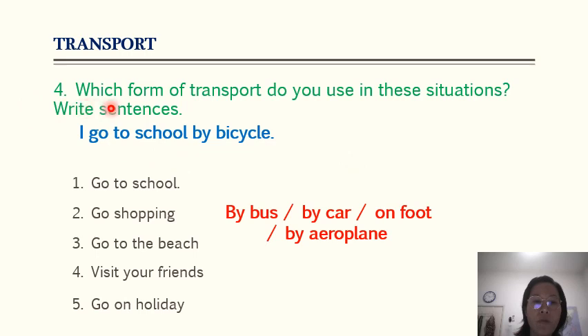For number four, which form of transport do you use in these situations? Write sentences. I go to school by bicycle. I go shopping by car. I go to the beach by car. I visit my friends using a motorcycle or on foot. I go on holiday by aeroplane. So there are different forms of transport you can use for different purposes.